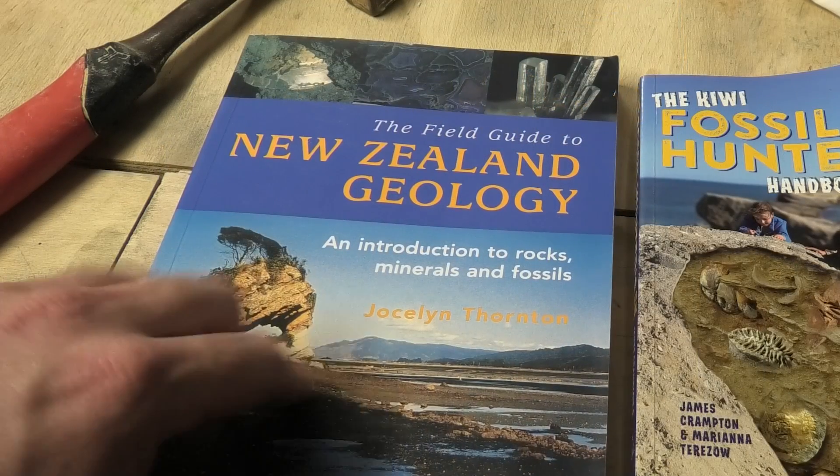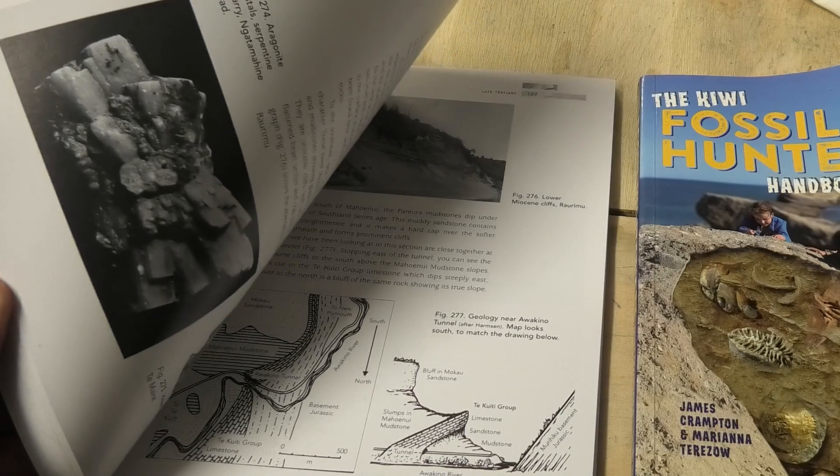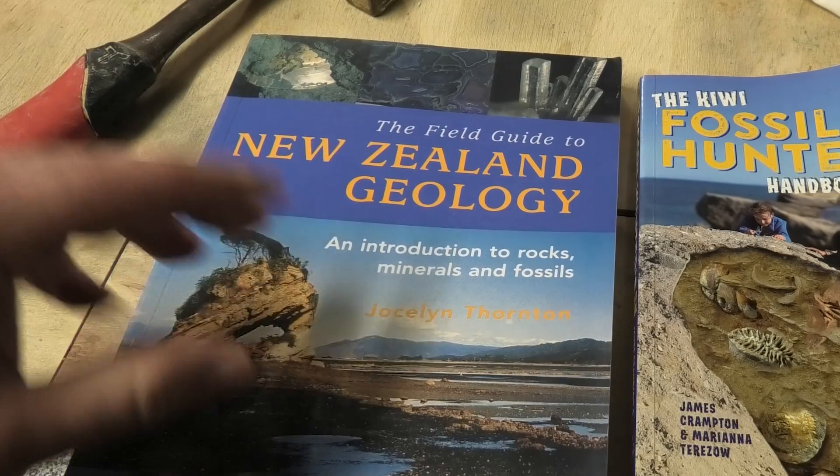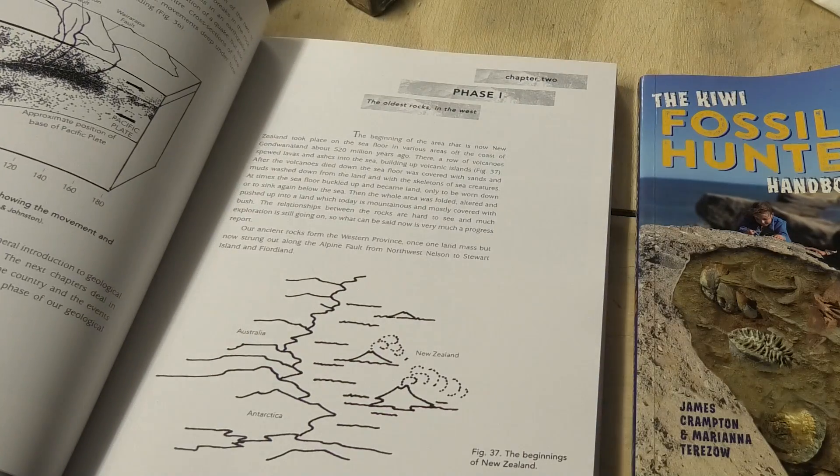This book by Jocelyn Thornton is also really great. It's got a few more technical terms in it but it's got some really great sites, and it's not just about fossils — it's also about rocks and minerals. That's a great book as well.